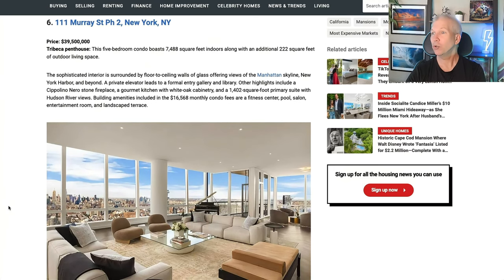On to number six: New York, New York — $35.5 million. A five-bedroom condo boasting 7,488 square feet and 222 square feet of outdoor living space. You've got the Manhattan skyline right there — it's gorgeous. The 1,400 square foot primary suite has Hudson River views. Building amenities include $16,568 in monthly condo fees. If you can afford that $39 million price tag, I guess you can afford $17,000 a month in HOA dues.